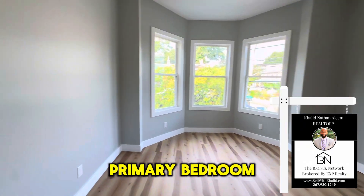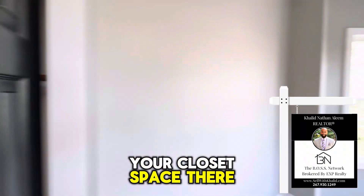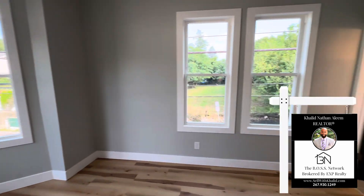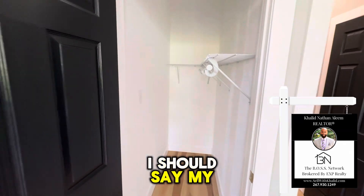And here's the primary bedroom. You have your bay windows and closet space there. More windows and more closet space — that's your semi-walk-in closet.